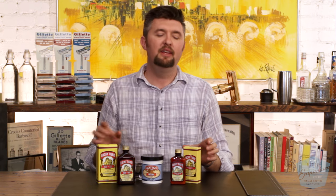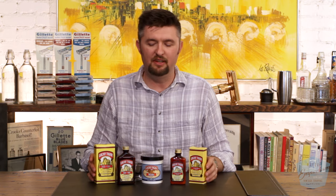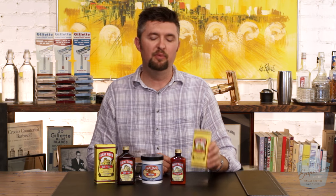They have a whole line of hair tonics and shampoos and a lot of other products, but we carry the shaving products themselves, which are After Shave Tonic, a Brushless Shave Cream, and a Liquid Cream Shave Soap.